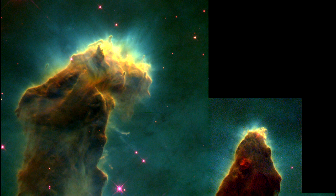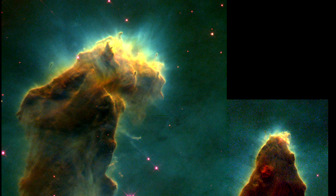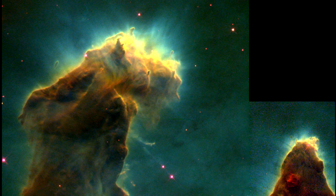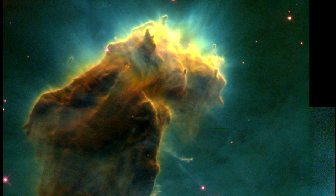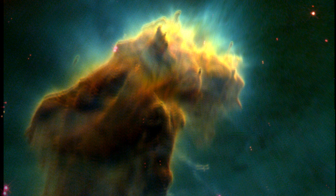In this celestial case, it is especially dense clouds of molecular hydrogen gas and dust that have survived longer than their surroundings in the face of a flood of ultraviolet light from hot, massive new stars.